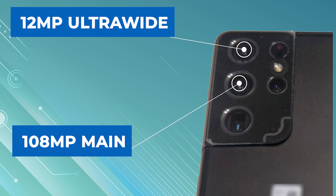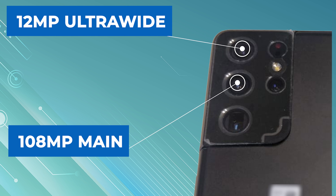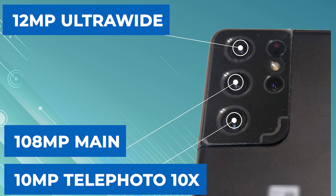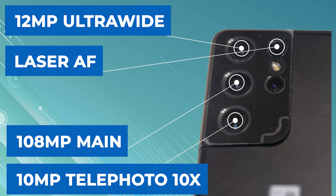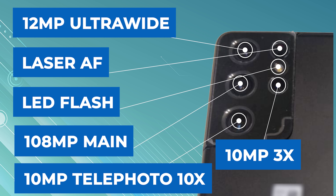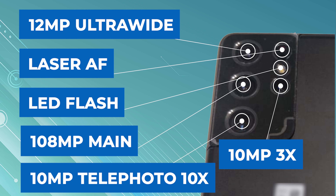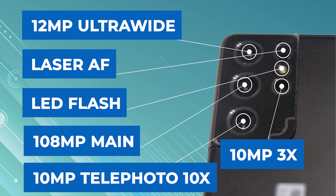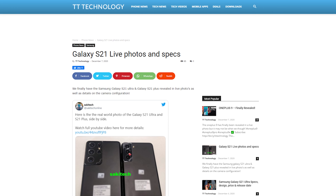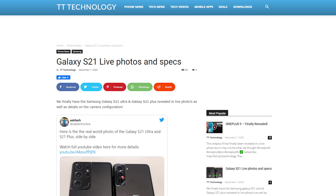On the Galaxy S21 Ultra there's a lot more going on: a 12-megapixel ultra-wide in the top left, a 108-megapixel main sensor believed to be the HM3, a 10-megapixel telephoto with 10x optical zoom, laser autofocus, an LED flash, and another 10-megapixel telephoto with 3x optical zoom.